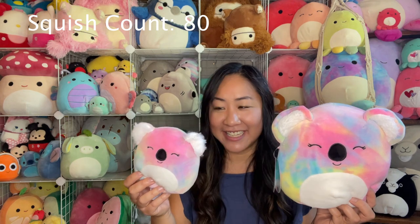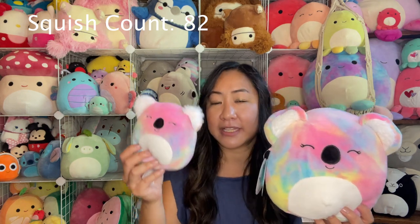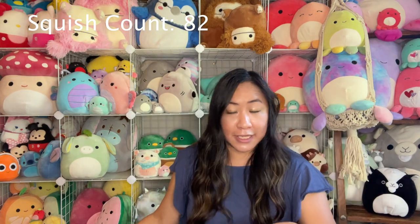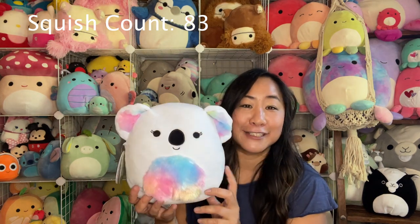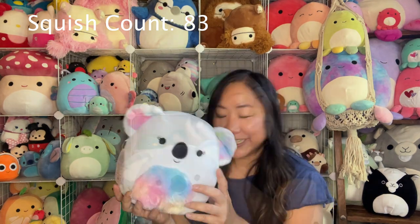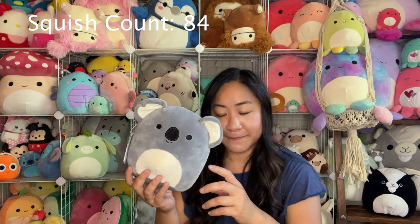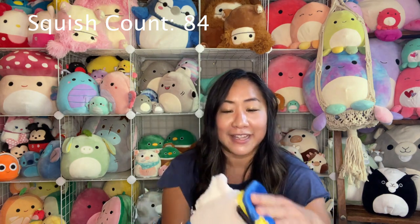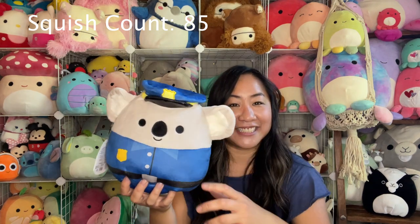Next one up, I have rainbow koalas. This is Katya — a five incher and an eight inch. I got this one at TJ Maxx and I got this one at Kroger's. Next one is Mara — she's got a rainbow belly, she's also a koala. And then I have Kirk — I got him at Mystical Gifts and Souvenirs in Anaheim, California. And then of course I have the essential workers one: this is Kirk, he is a police officer, and I just got him.